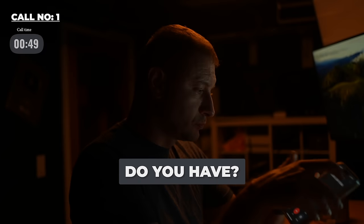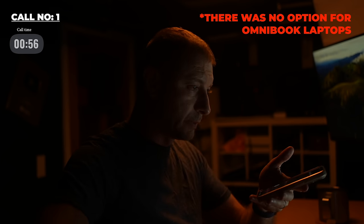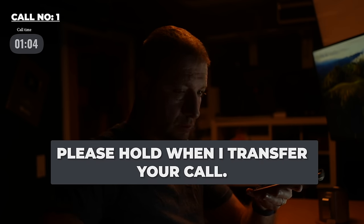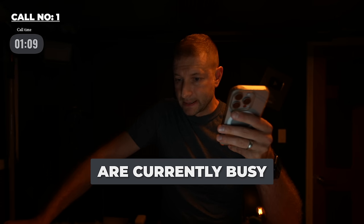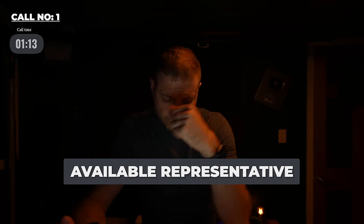The automated phone system asked: 'What type of notebook do you have? Pavilion, EliteBook, ProBook, or Chromebook?' I said 'Omnibook.' It responded: 'For any HP business notebook, please hold while I transfer your call. All of our representatives are currently busy. Please hold for the next available representative.' And then they hung up.